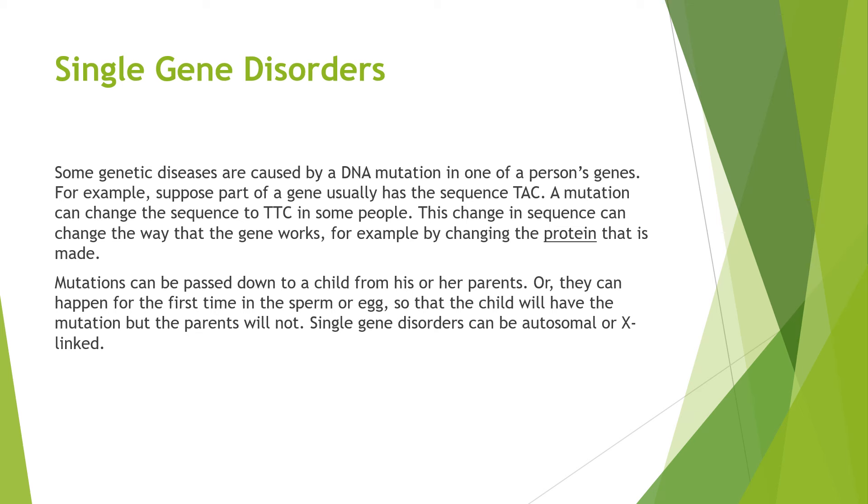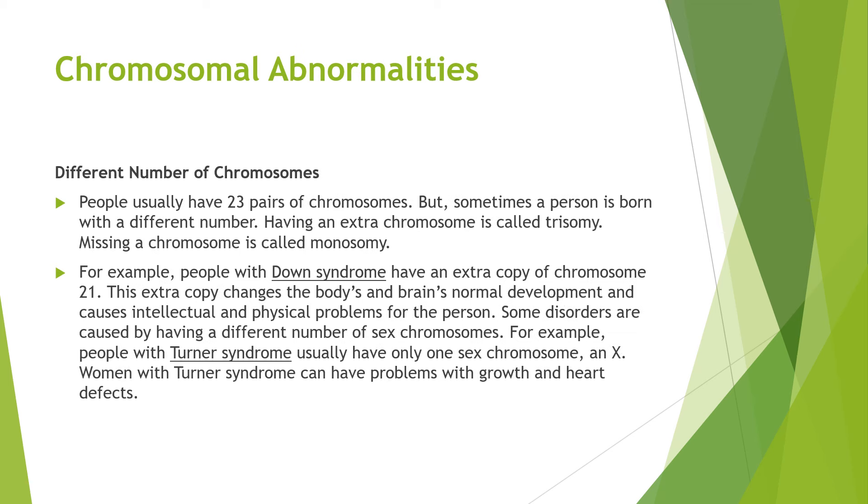Mutations can be passed down to a child from his or her parents, or it can happen for the first time in a sperm or egg where the child will have a mutation but the parents will not. Single gene disorders can be autosomal or X-linked. People usually have 23 pairs of chromosomes, but sometimes a person is born with a different number. Having an extra chromosome is called a trisomy and missing a chromosome is called a monosomy. For example, people with Down syndrome have an extra copy of chromosome 21. This extra copy changes the body's and brain's normal development and causes intellectual and physical problems for the person.